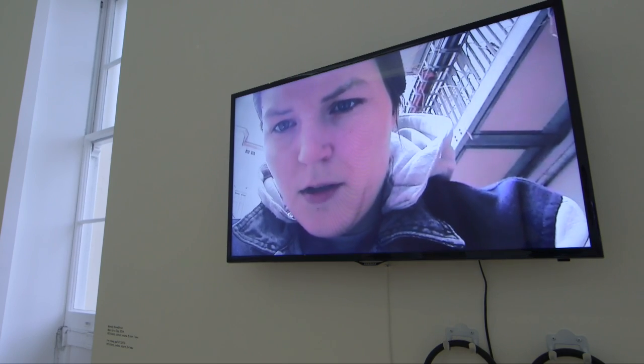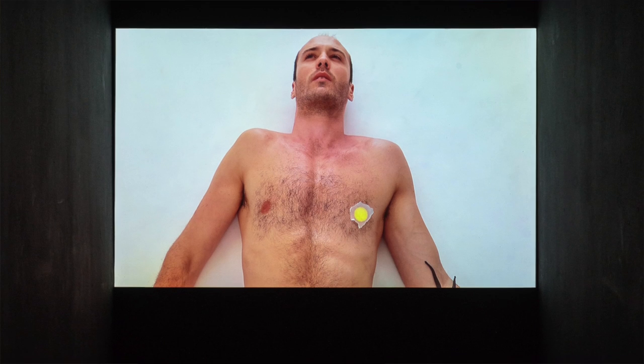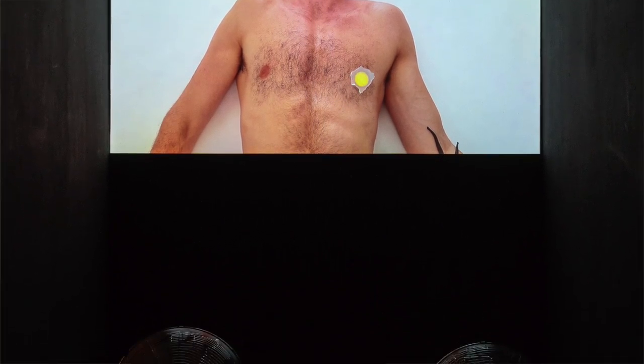As ever, gender and identity is another really strong thematic that runs through the show. We have explorations of both male and female gender identities, and kind of slippages and transformations between those.